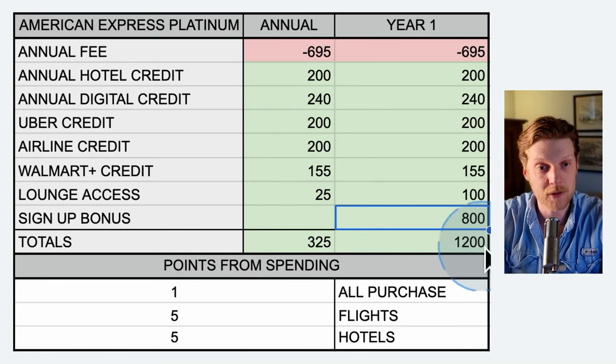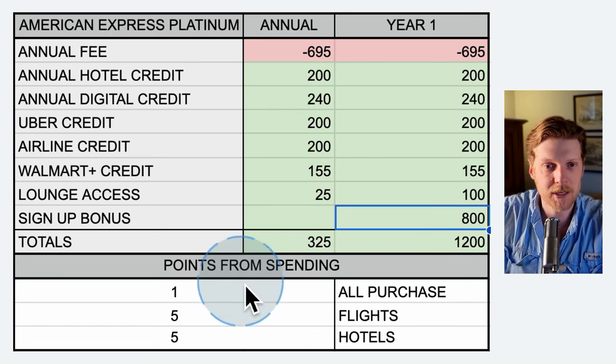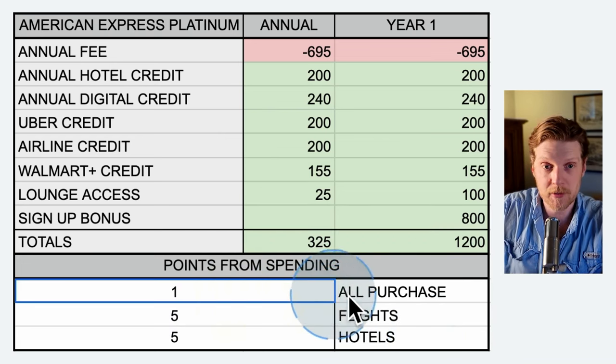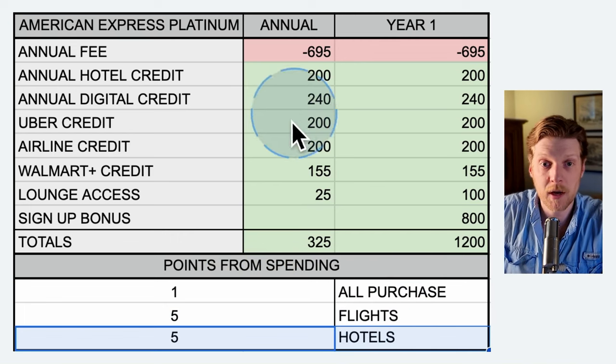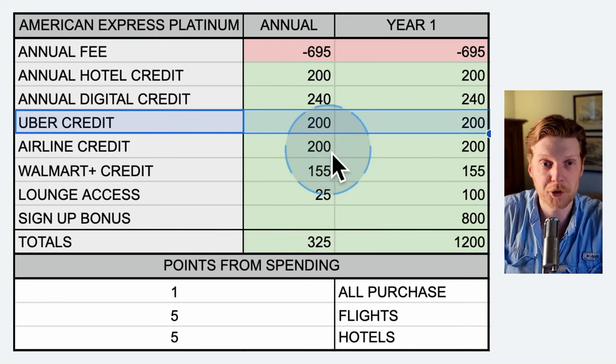With most credit cards, you have to hit the spending goal within the first three months, so the American Express Platinum card has a little bit more flexibility, giving you six months to hit it. This bottom section here shows the different points that you get from spending. All purchases get you at least one point per dollar spent. If you're spending money on hotels, you also get five points per dollar spent. Keep in mind, this Uber credit is not $200 towards rides — it is $200 towards your Uber membership.